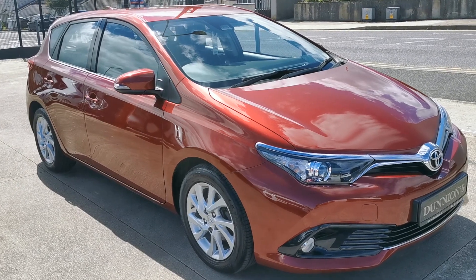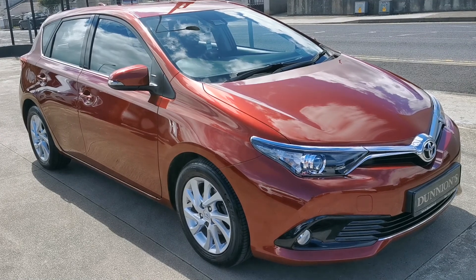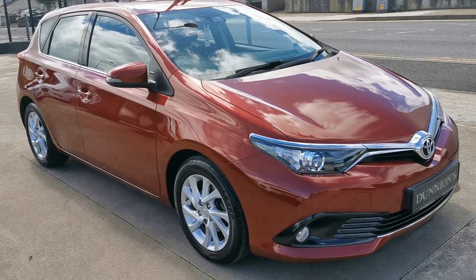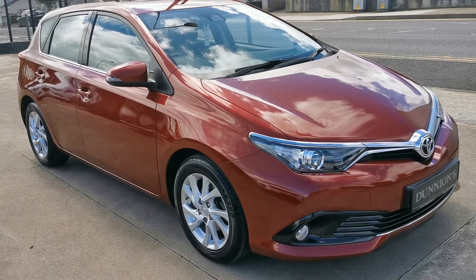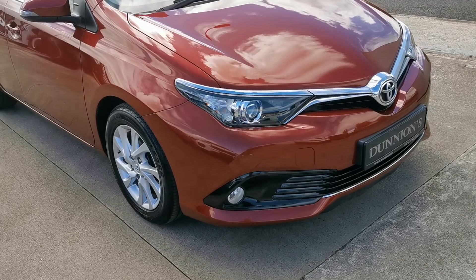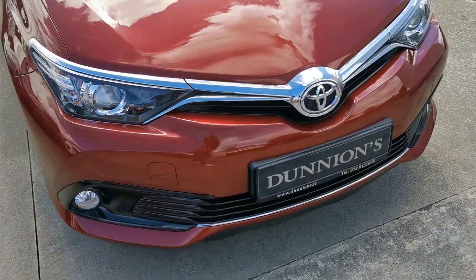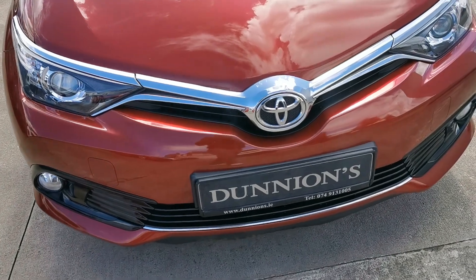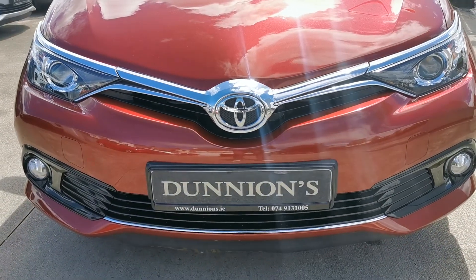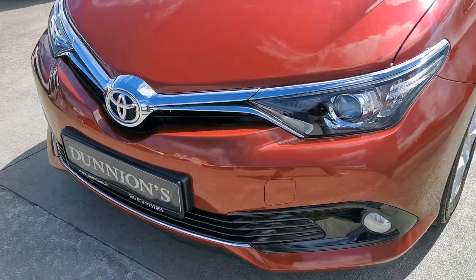Hello from Dunyans in Balbuffay, giving you a video presentation of the 2017 171 Ridge, top of the range Toyota RS Icon 1.2 petrol turbo. Road tax is 200 per year, a nice metallic red, only 17,000 miles with a full Toyota service history, serviced twice by Toyota, so under Toyota warranty until 2022.